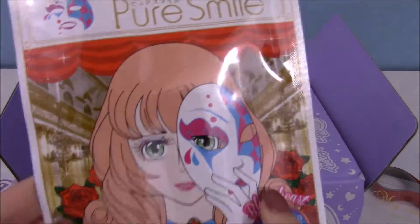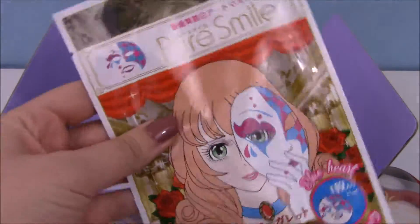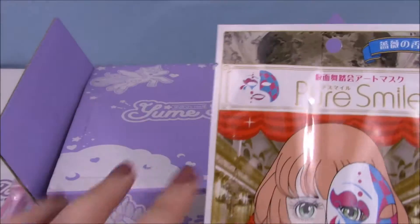So this is really cool — it's like this masquerade mask that you can actually apply straight to your face. It's super awesome, but I'm not going to be taking it out, because you should only take it out when you're going to wear it.